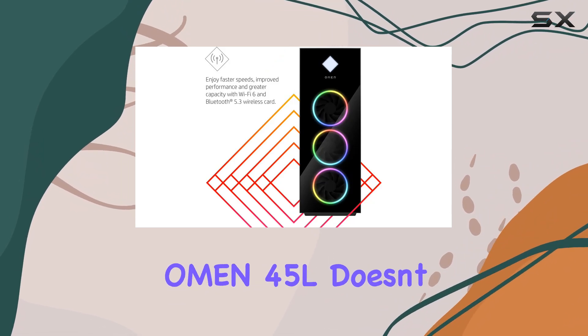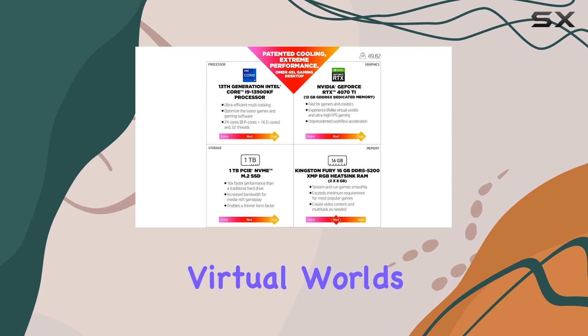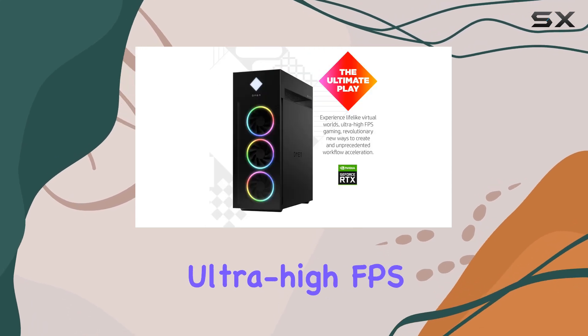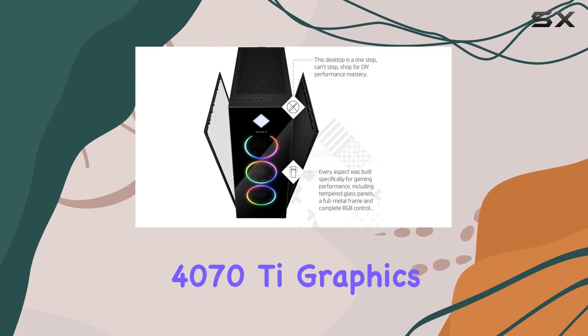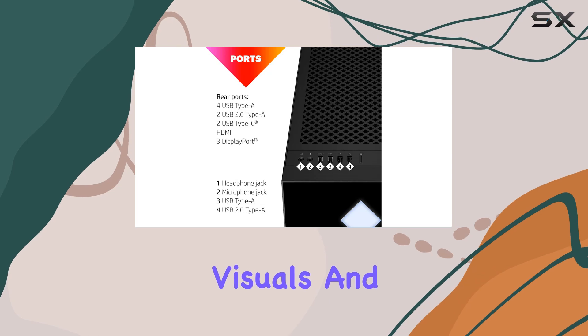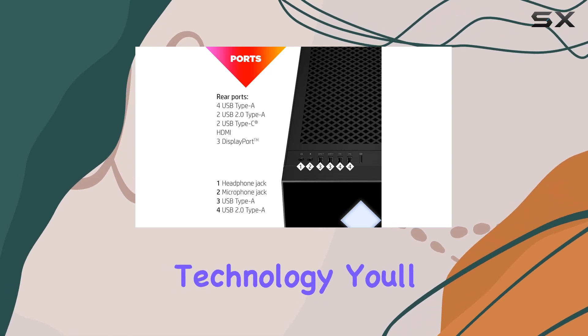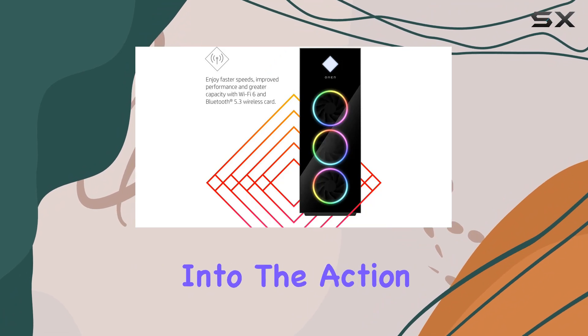The Omen 45L doesn't disappoint when it comes to gaming. Whether you're diving into lifelike virtual worlds or pushing the boundaries with ultra-high FPS gaming, the NVIDIA GeForce RTX 4070T graphics card ensures smooth gameplay and stunning visuals. And with DTS X Ultra technology, you'll experience immersive 3D sound that pulls you right into the action.